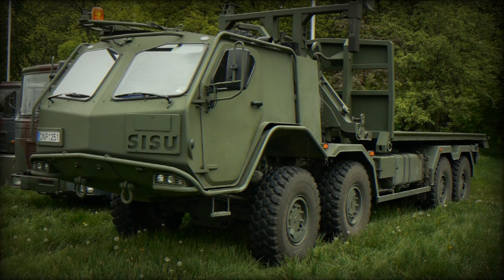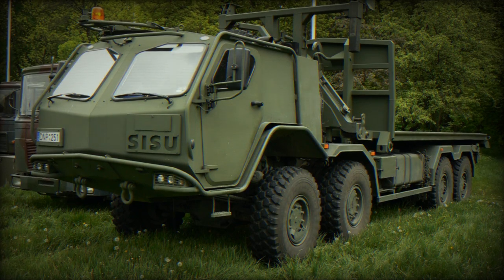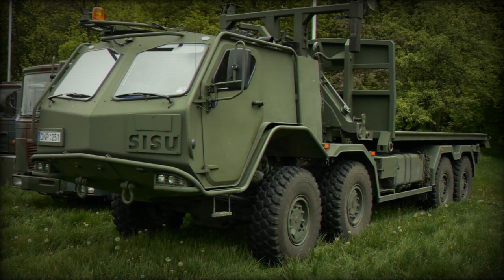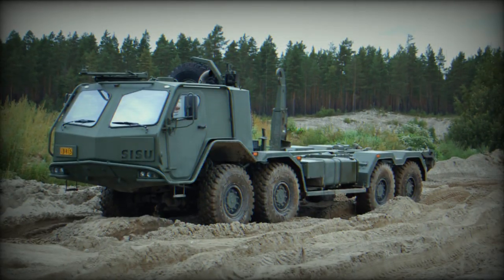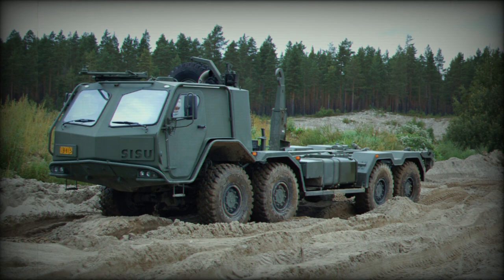Modernizing armed forces remains a constant priority for many nations across the globe, and the United Kingdom is no exception. As part of the UK government's Land Industrial Strategy (LIS), the British Army is working to streamline its fleet of land mobility platforms.